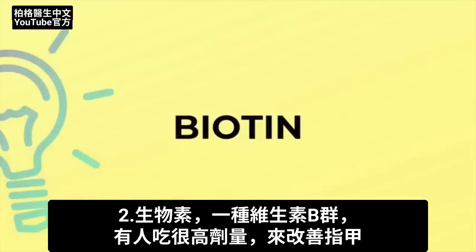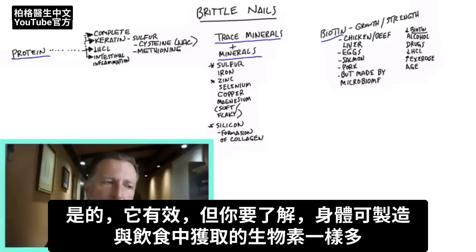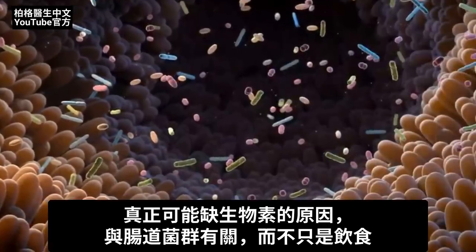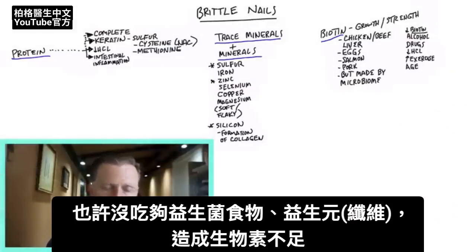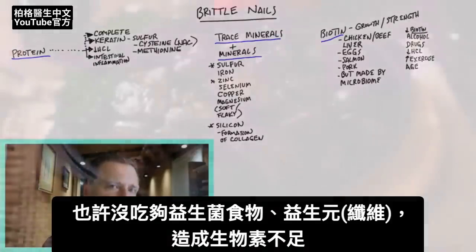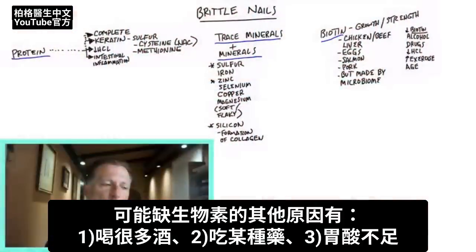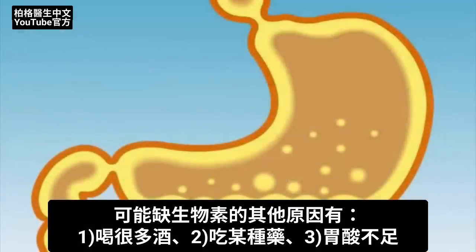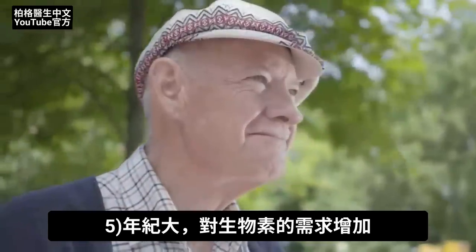Biotin is another B vitamin that people take in very high levels to help their nails, and yes, that will work. But you produce just as much biotin as you get from your diet. The real reason why you might be deficient in biotin likely has to do with your gut microflora more than your diet — maybe you had an antibiotic, have some gut issue, aren't eating enough probiotic or prebiotic foods. Biotin is very high in chicken liver, beef liver, eggs, salmon, and pork. Other reasons for biotin deficiency include alcohol consumption, being on medication, having low hydrochloric acid, being an athlete who exercises a lot, or getting older, as requirements for biotin increase with age.